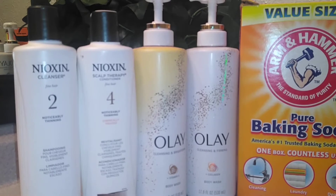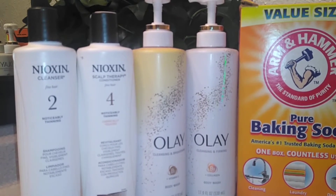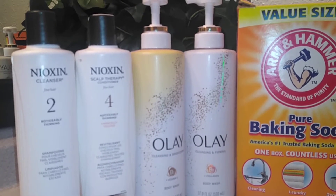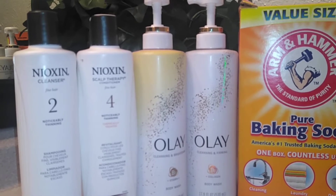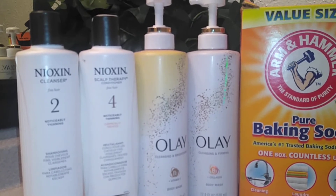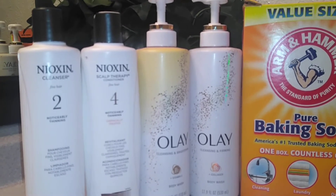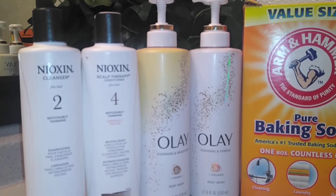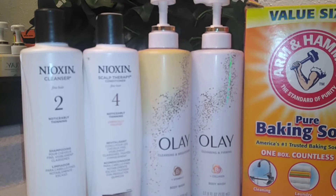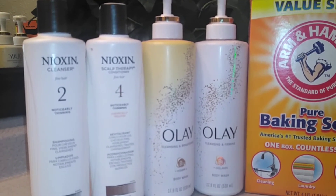With Nioxin, the cleanser number two, you get 10.1 full ounces. It's a scalp therapy conditioner. It feels so amazing on the scalp. It has a tingly feel like a tea tree feeling to it. It's amazing. For the number four next to it — actually it's a conditioner. Number two is the cleanser. So number four is the chemical treated conditioner. You get a 10.1 full ounce. You apply it first to the ends, to your scalp, and then your ends, and then you leave it in for one to three minutes and then you rinse it off. Really great stuff, you won't go wrong.